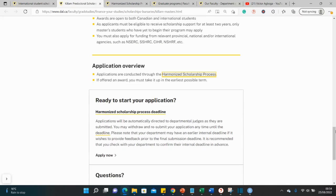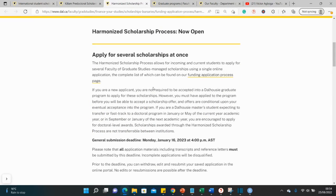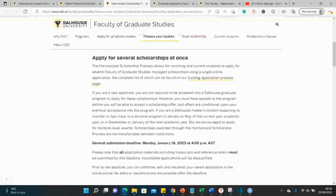Since the Killam Scholarship is worth 25,000, you might also qualify for something else that adds to that — potentially getting up to 30,000 or even more. That is what the harmonized portal would help you achieve. It's already written on the page how you need to apply.